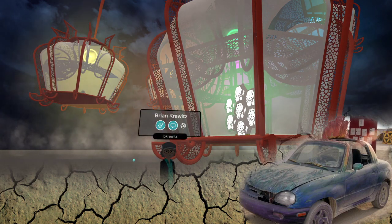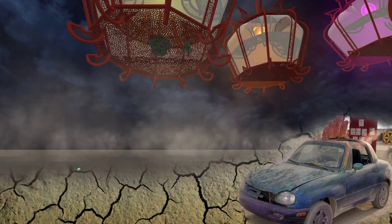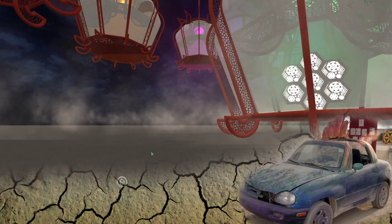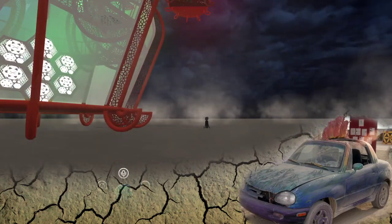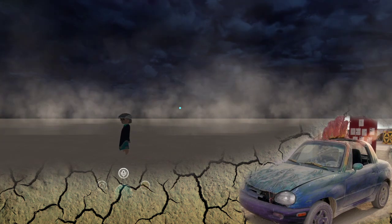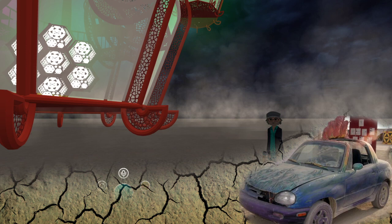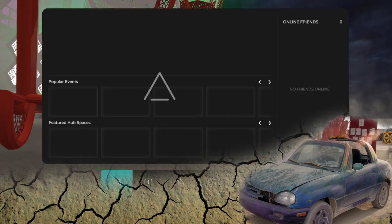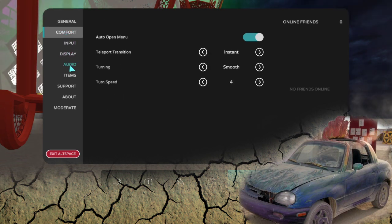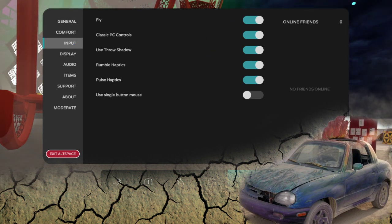I'm not in fly mode right now — let me know if I need to go to fly mode to get into the lanterns. Oh shoot, Brian — it teleported me when I didn't realize. I am not very good with the AltSpace desktop interface yet. It keeps teleporting me away. Let me go to my settings. Go to Input on the top — there you go.